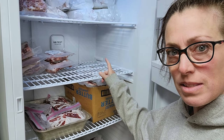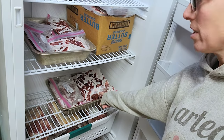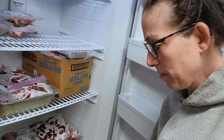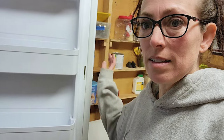I didn't get ribs this year because we don't really make time to do that — we don't have a smoker. This is our deer meat. Ended up with 35 pounds of deer meat. I need to organize this a little bit and make sure I put the newer meat in so that we eat the old stuff first.